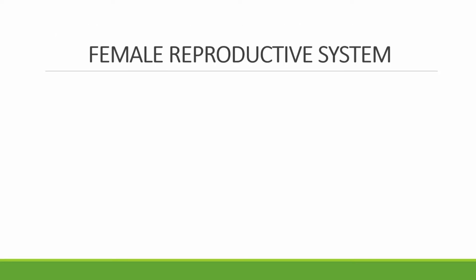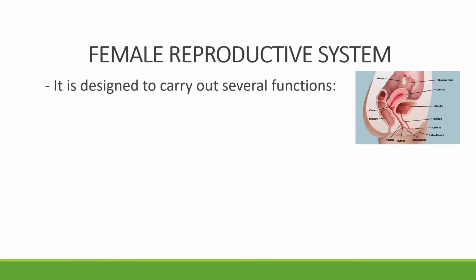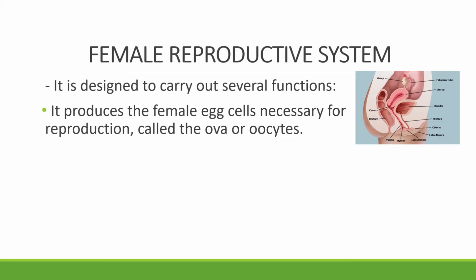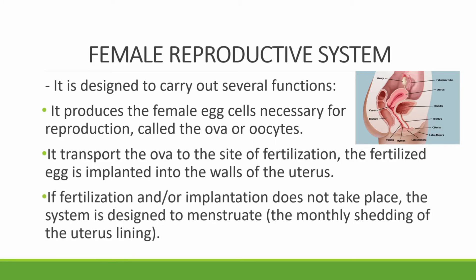We are done with the male reproductive system, so let's go to the female reproductive system. This is designed to carry out several functions. First, it produces the female egg cells necessary for reproduction, called the ova or oocytes. Next, it transports the ova to the site of fertilization. The fertilized egg is implanted into the walls of the uterus. If fertilization or implantation does not take place, this system is designed to menstruate — the monthly shedding of the uterus lining.